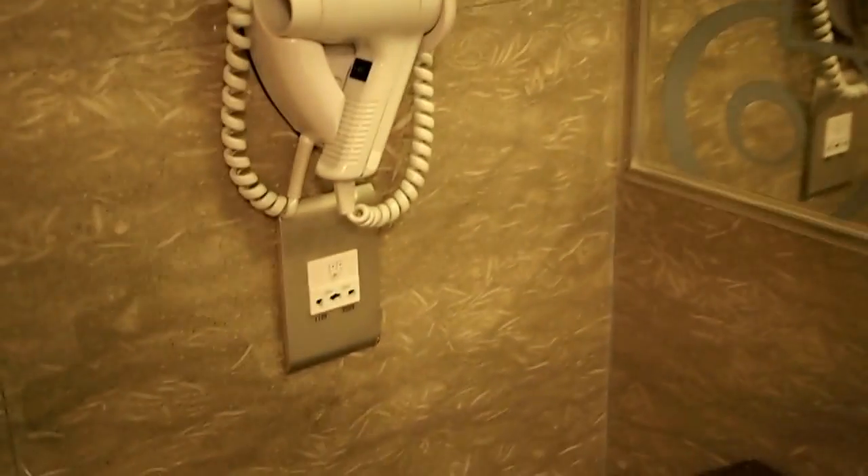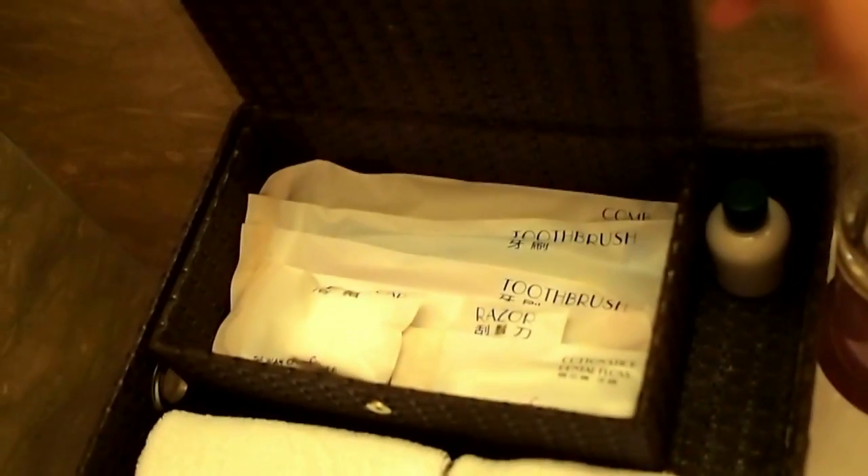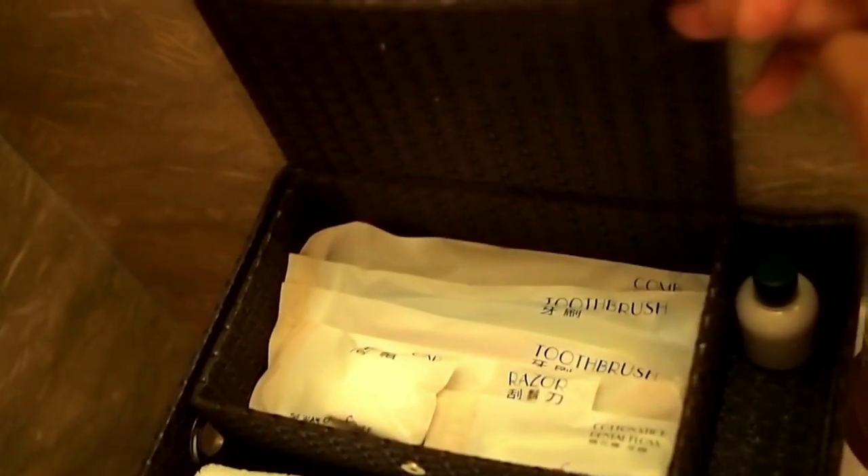There is a hair dryer and an outlet for your shaver — it takes 110 and 220. There is an amenities box that has a toothbrush, a razor, dental floss, a shower cap, comb, and lots of good stuff.